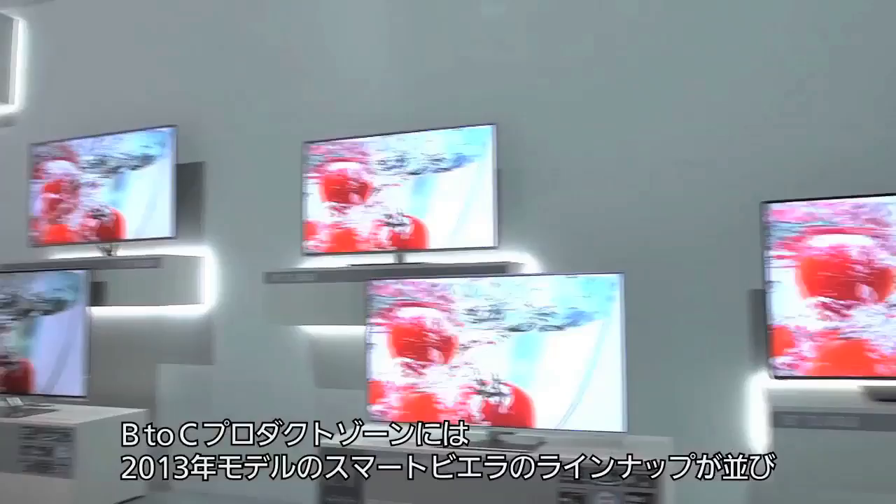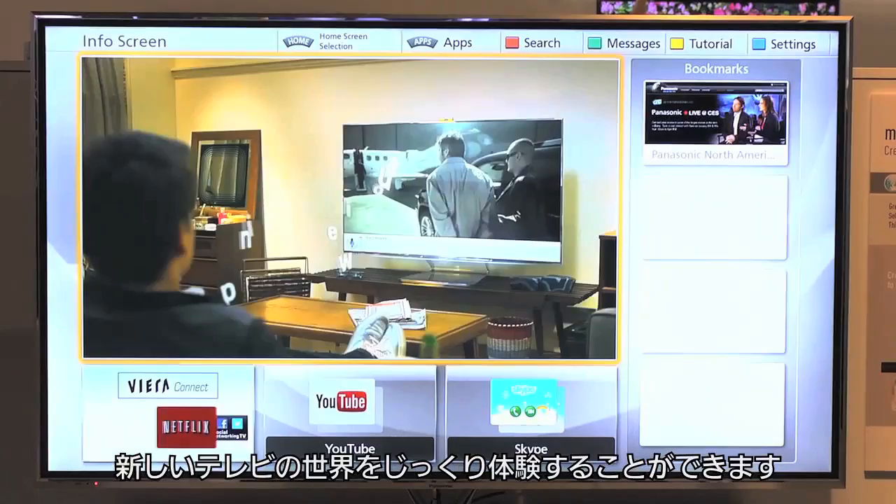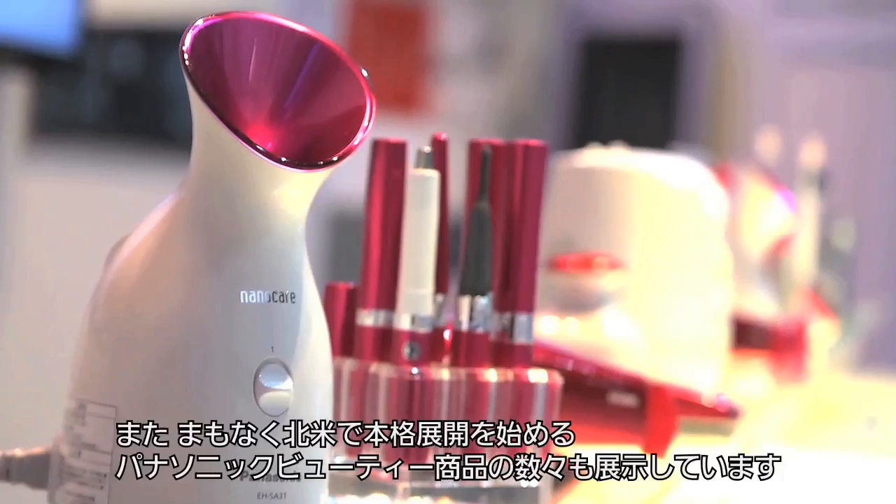In the Consumer Product Zone, 2013 Smart Vieira models are demonstrated in detail to show your new TV experience. And Panasonic beauty products, which will be launched soon here in North America, are also displayed.